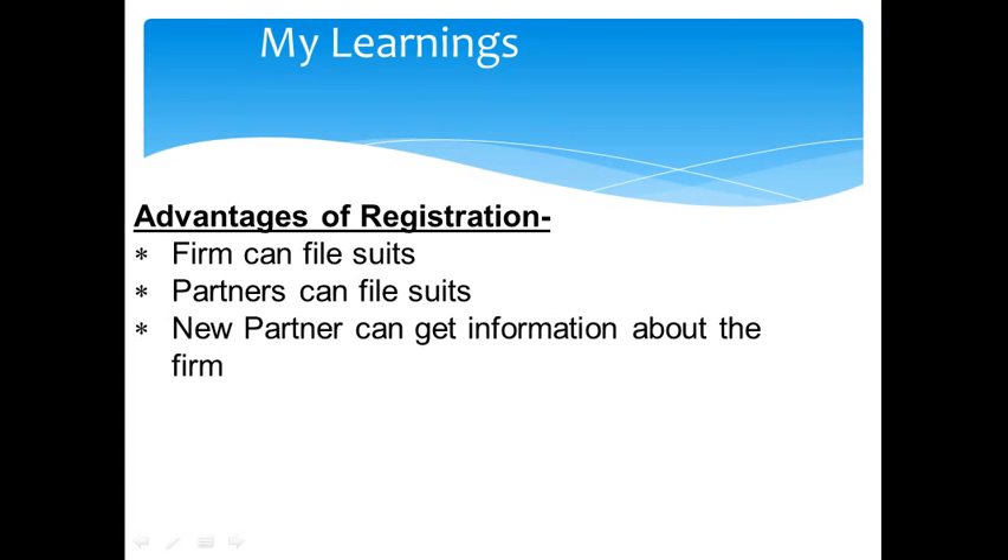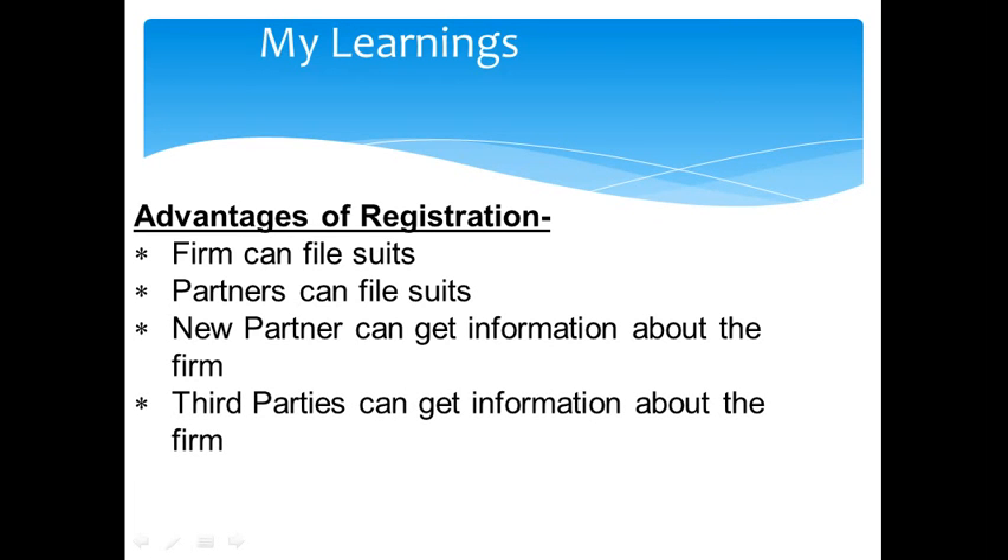If a new partner is going to join the partnership, he can get all the information about the firm from the registrar's office before joining, which makes him more confident about joining the firm. Even third parties who are interested in dealing with the partnership firm can get information about the firm from the registrar's office.